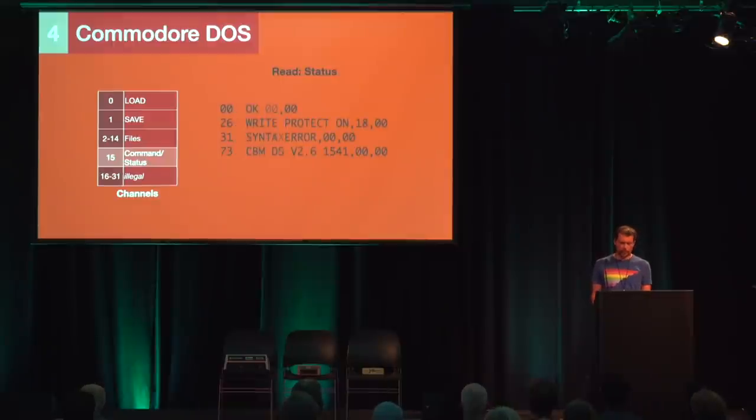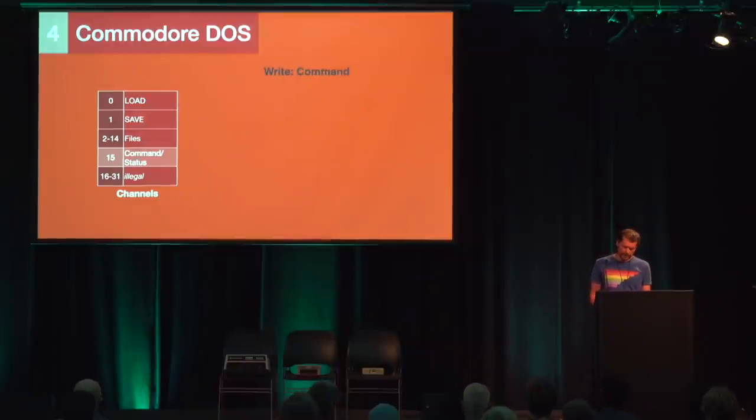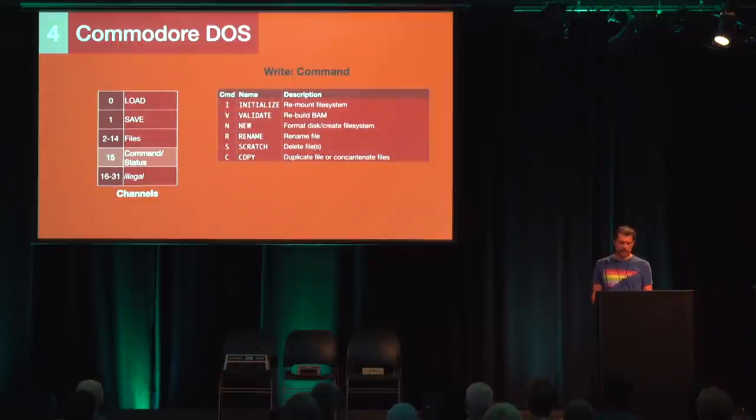The status is a string of four comma-separated components: the error code, the message, the track, and the sector. The first digit of the code indicates the error type; codes beginning with 0 and 1 are not errors. If we write to channel 15, the string is evaluated as a DOS command. The 1541 understands 18 commands — for example: S (scratch) deletes files, R (rename) renames a file, C (copy) makes a copy of a file, and N (new) formats a disk. The two characters after the comma in the N command are the disk ID written into each sector header.